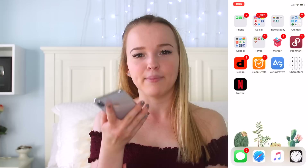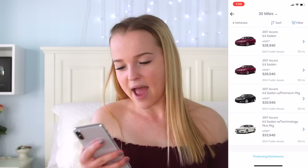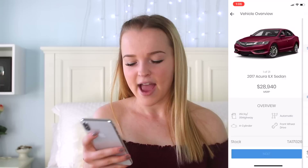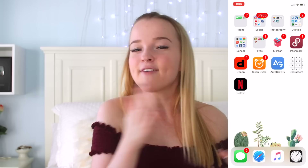Next I have Autogravity, which is more of an app for adults looking into buying a car. You just select your car — so let's say Acura ILX, which is my car — click on it, do next, and you can enter in the down payment you have and the term you want to pay it off in, and it gives you an idea of how much it'll be monthly. I just have this app for when I get my next car — I'm really into cars so I like looking ahead and seeing what I'd be paying monthly.